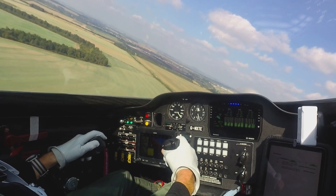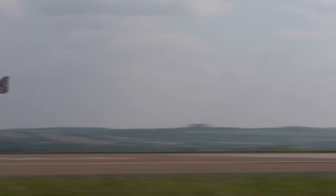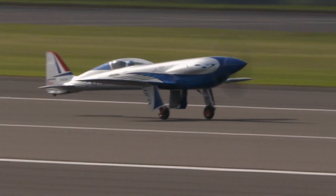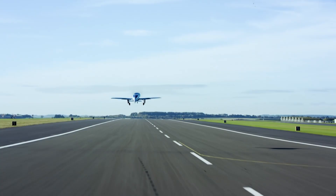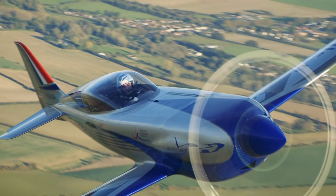Right now, you can actually see the Spirit of Innovation at a museum in London. It's a testament to human ingenuity and a glimpse into the future of flying. This exhibit is a must-see for anyone interested in the future of aviation. So if anyone asks you what flying will be like in the future, you can tell them it's already here — and it's electric. The Spirit of Innovation is leading the way.